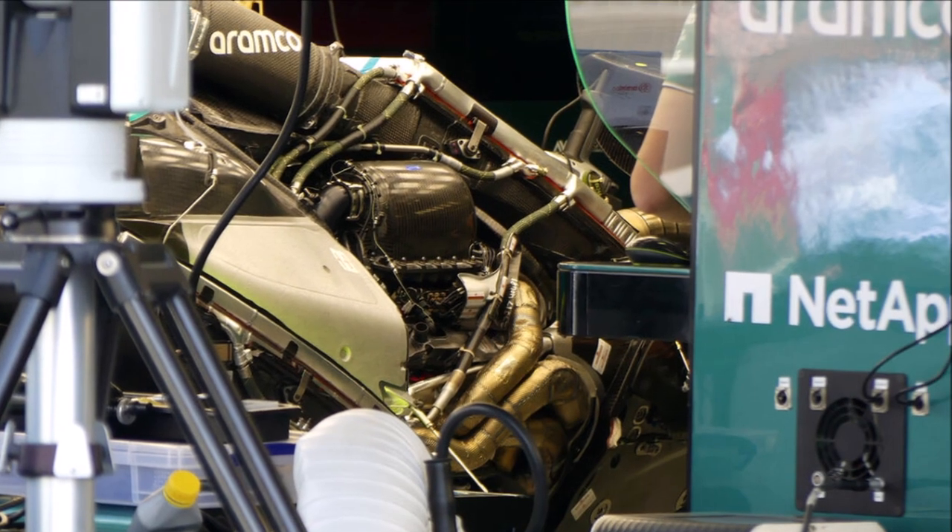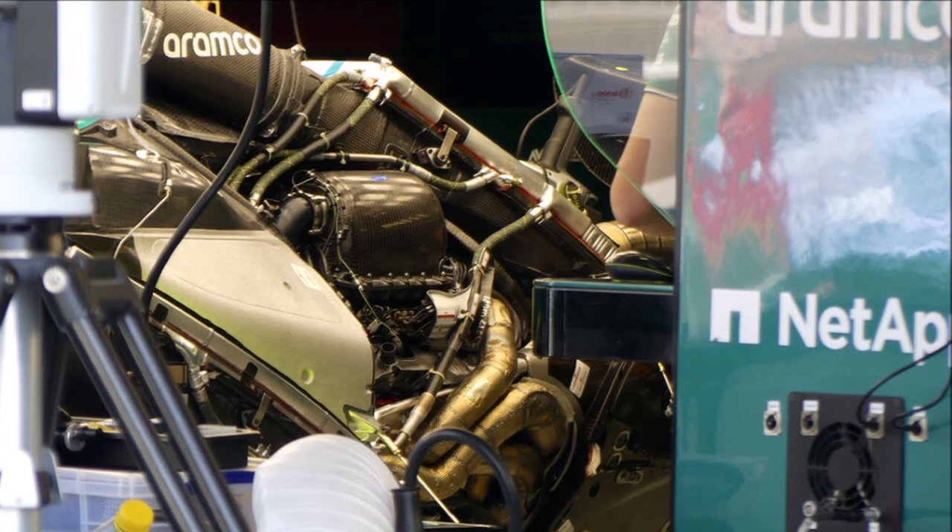At Aston Martin we see the same engine, and they also use a large center radiator with multiple connectors.